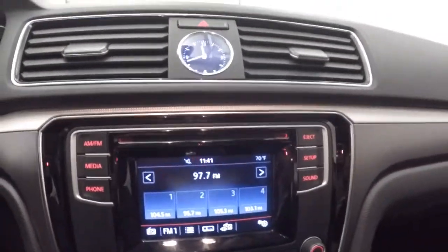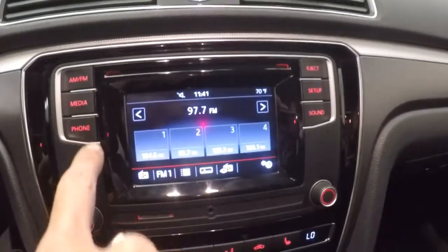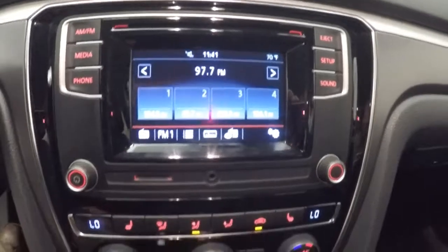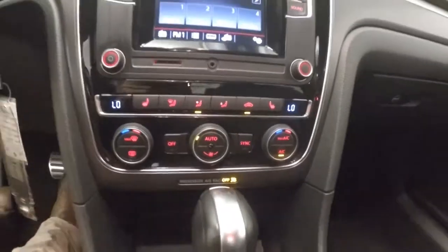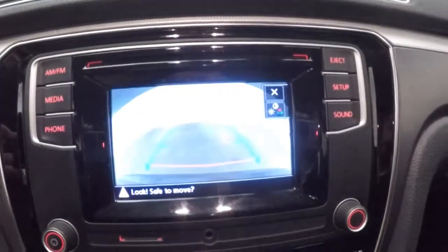Fires right up, nice and smooth, nice and quiet. Touchscreen display, all your stereo controls around the outside. You've got your tuning and your volume knobs here. Your heated seats. You also have dual climate control. Rear backup camera.